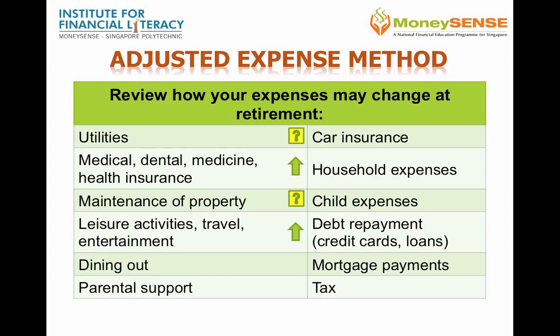Leisure activities will most likely increase, and so will dining out. Parental support expenses may go up before they go away, so set aside an adequate amount for this item. If you decide to continue owning a car that you already have, then it's likely the maintenance for the car will go up. Household expenditure may remain pretty much the same as now, with some appliances requiring repair or replacement.